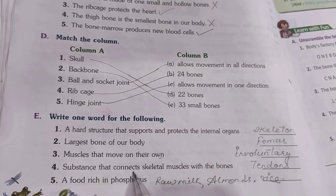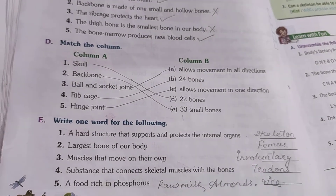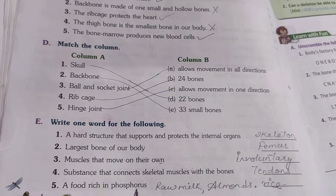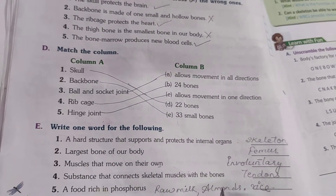Substance that connects skeletal muscles with the bone — these are tendons. A food rich in phosphorus — so that is raw milk, almond, and rice. Any one you can write down.